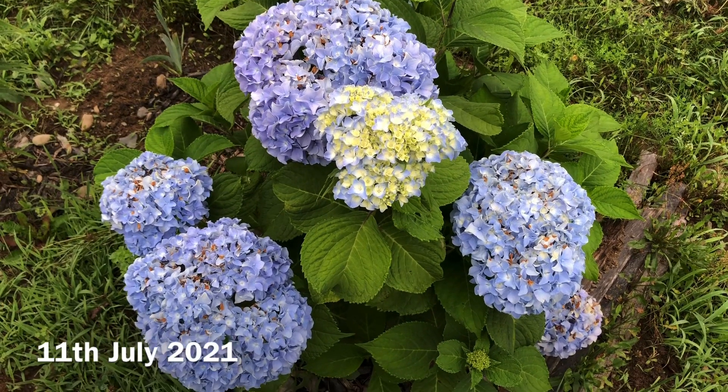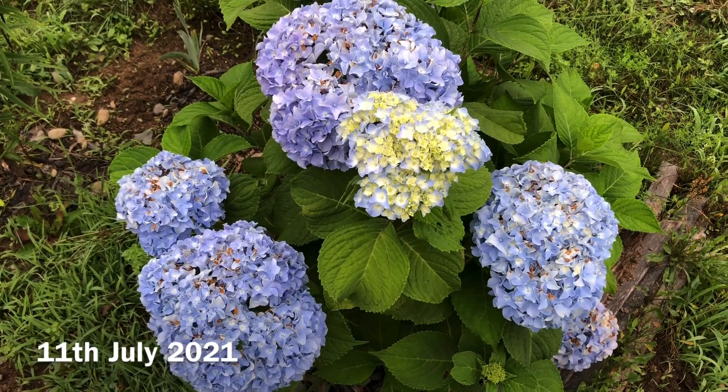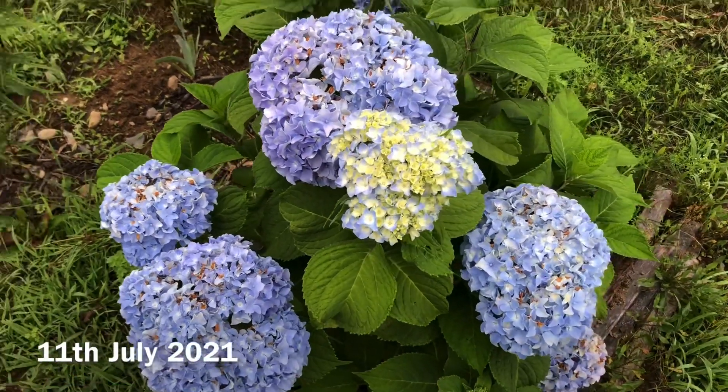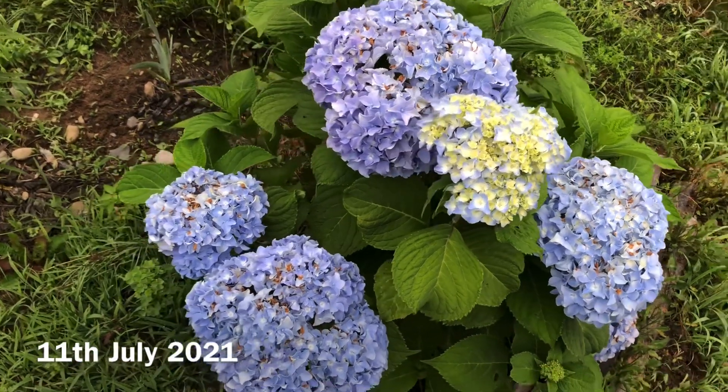Good morning everyone. Today is 11th July 2021. After a long time I am recording. The past few days I was very busy but I didn't want to miss the blooms in my garden.